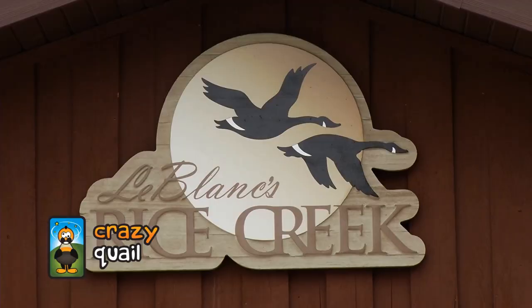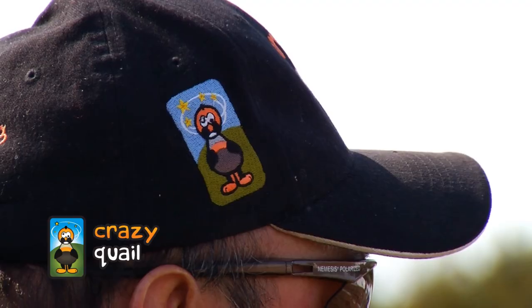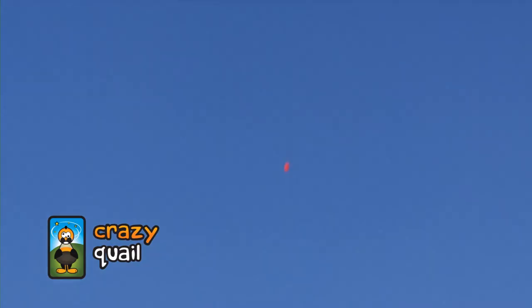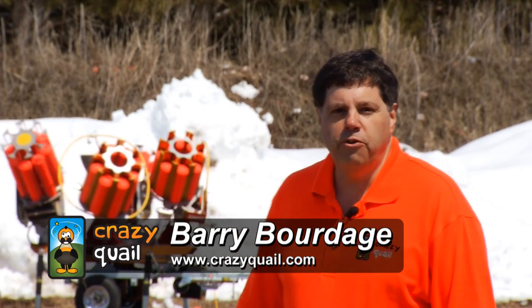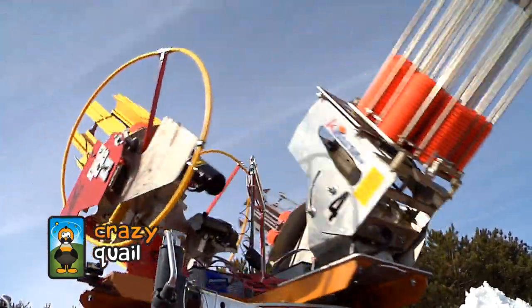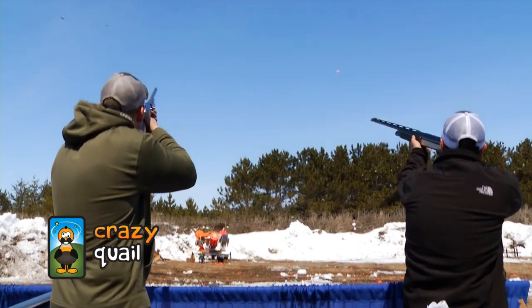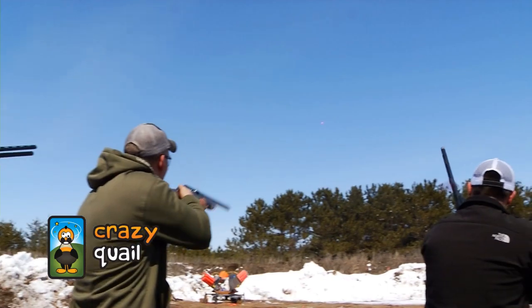This weekend we are having the 21st Annual Reeds Rice Creek Family Gun Fair. Today we're shooting the Crazy Quail. This is the Crazy Quail — this is our four-machine base. We're going to have up to 16 clays in the air before the first one hits the ground. It's just a shooting frenzy. Probably the funnest game you can play with clays.